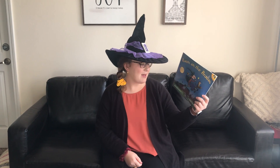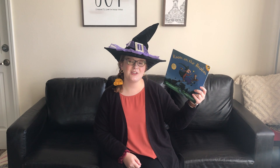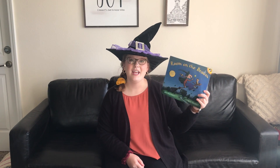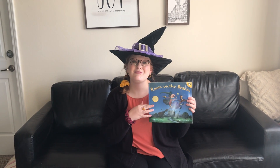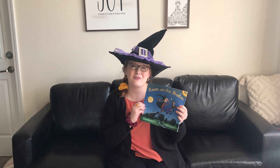Room on the Broom was written by Julia Donaldson and illustrated by Axel Scheffler. I believe that he used acrylics to illustrate this book because it has really nice and vivid illustrations that are really kid-friendly and fun.